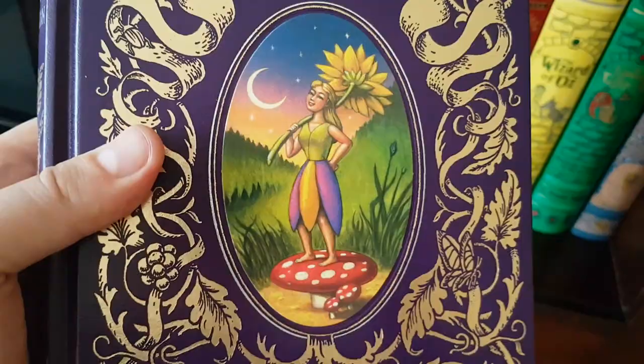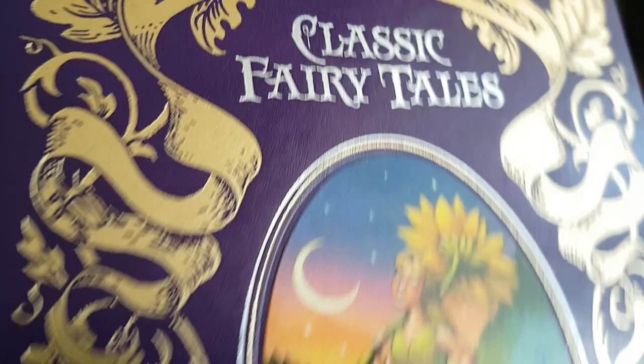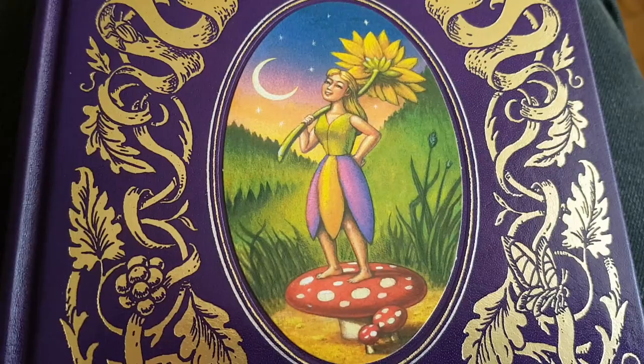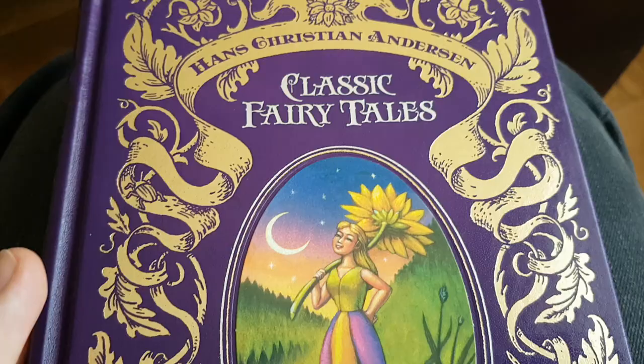Just because I grew up with Thumbelina — well, I didn't personally grow up with Thumbelina, you know what I mean. Thumbelina was one of the stories I knew well when I was a kid, whereas the Clockwork Nightingale less so. I guess I got to know that one a little bit later.